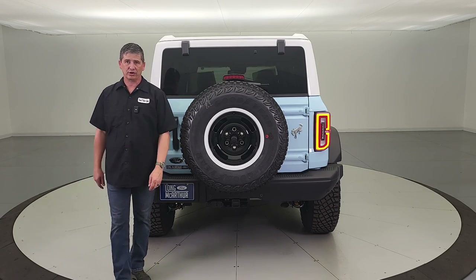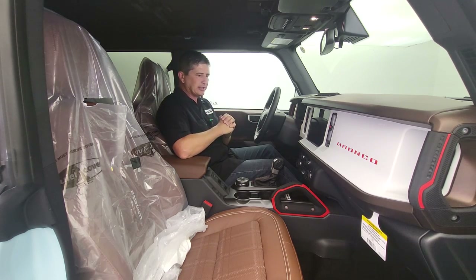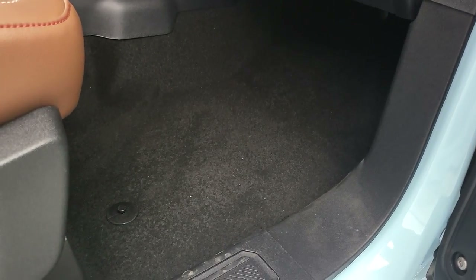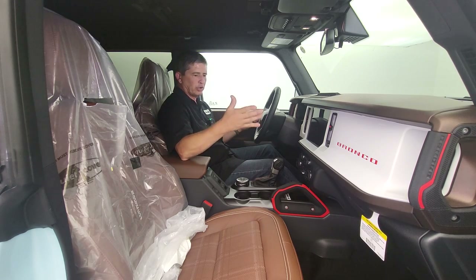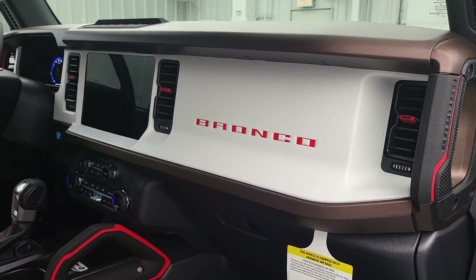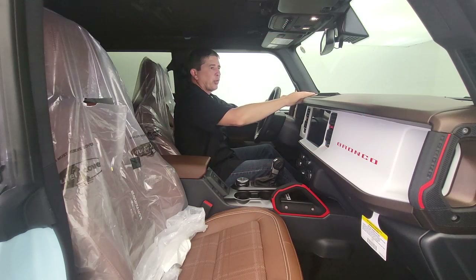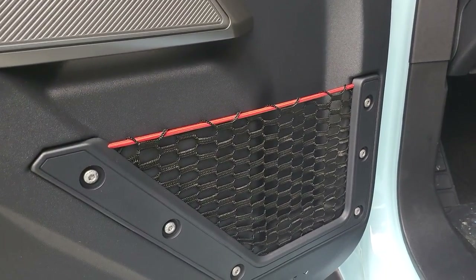Moving inside, you have carpeted flooring throughout with floor mats included — we did upgrade to floor liners on this particular unit. Looking at the overall interior, the grab handles have race red accents on all of them on both sides, and you'll see red accents in the vents as well. The Bronco lettering on the dash is filled in, and there's an Oxford white dash insert right there. The doors have kind of a brown upper with race red on the door pulls.